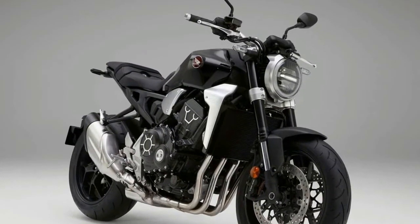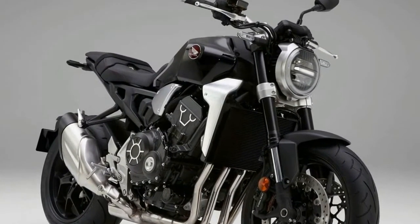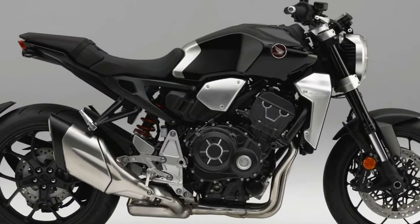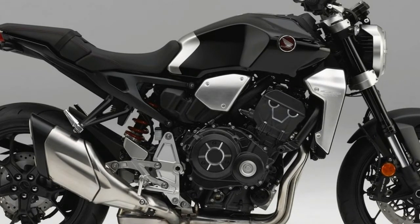Key features include reduced weight — 12 kilograms, or 26.5 pounds lighter — and the same heralded 998cc inline-four found in the CB1000R.